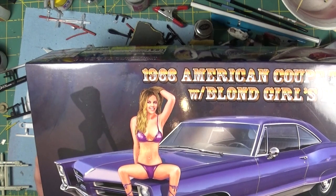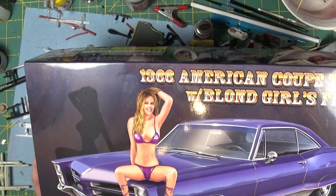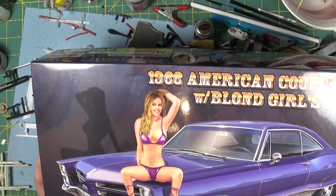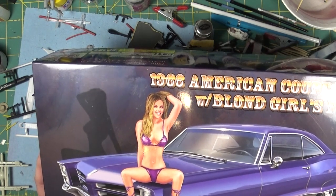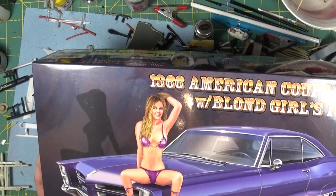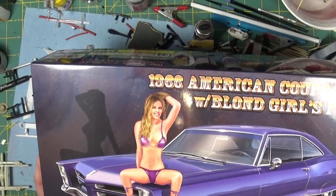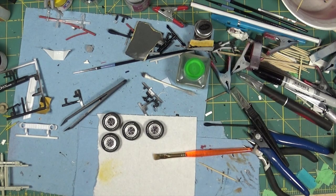Hasegawa recently released the Lamborghini Miura, also with a figure, so I have that one on pre-order. Hasegawa released the Miura kit a little while back and that kit is a full detail kit with full engine. I would imagine the release with the figure is just a repop of that kit, so I'm pretty certain it will be a fully detailed kit with the engine and everything.